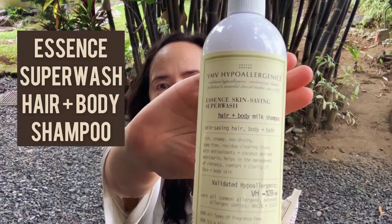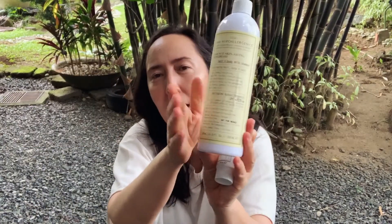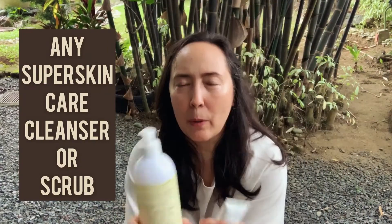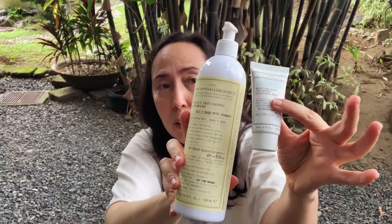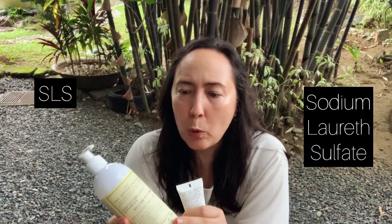Obviously wash your hands — we recommend our typical favorite SuperWash skin-saving hair and body shampoo. The reason it's so beat up is this is the one we put on our sinks in the bathrooms. Everyone uses it as a hand wash, as well as any of the super skincare cleansers or scrubs. We recommend these products in particular because they both contain SLS, which is sodium lauryl sulfate. Sulfates have gotten a bad rap, but we'll do a whole thing on that separately.